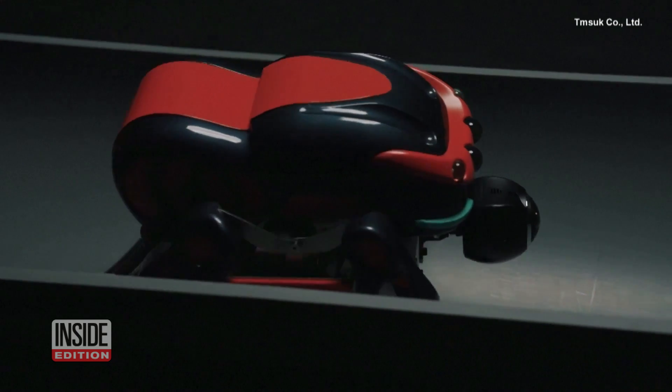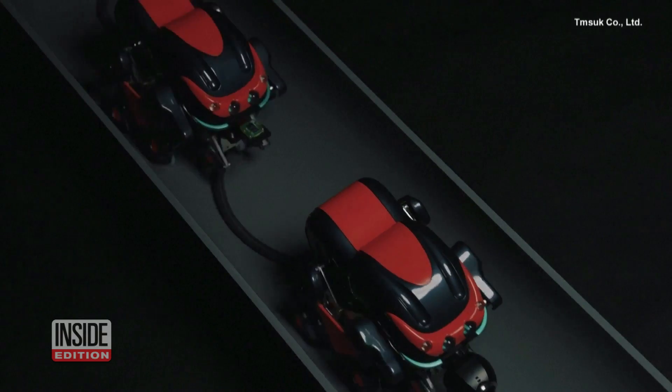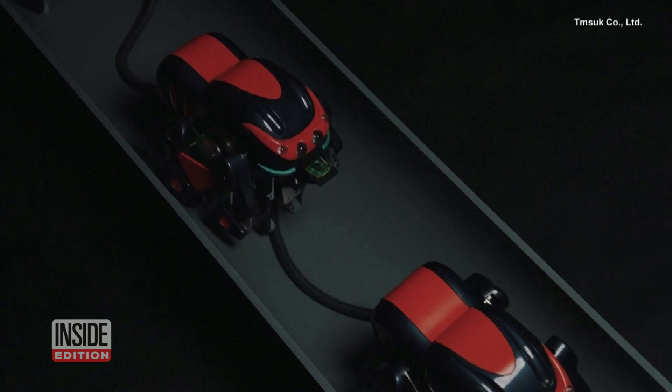For now, the bot can only inspect sewer pipes, but developers hope they could get it to carry out simple sewer pipe repairs.